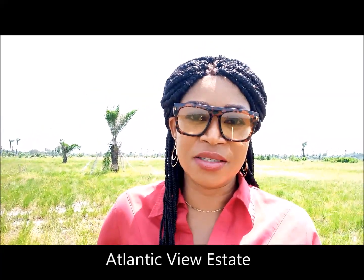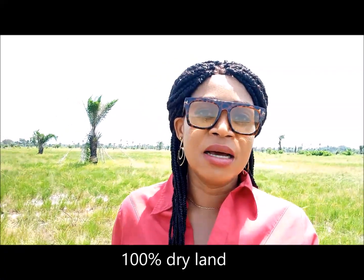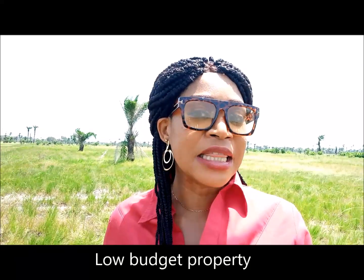The property I'm checking out today is called Atlantic View Estate. It is called Atlantic View Estate because it is very close to the beach where you have the Atlantic Ocean. Atlantic View Estate is located in Odomi in Ibeju-Leki. What you have here behind me is 100% dry land, and I'll call it a low-budget investment. You can see behind me the property is 100% dry, and that's the access road right behind me.